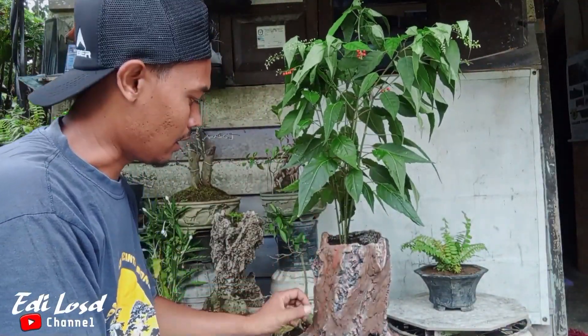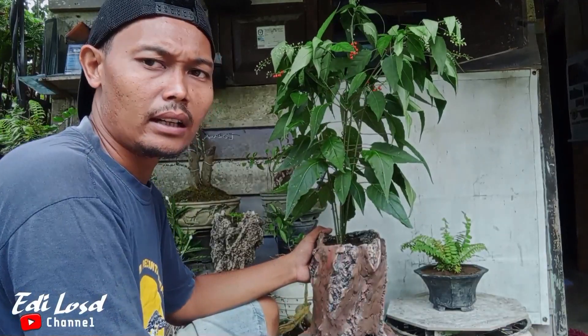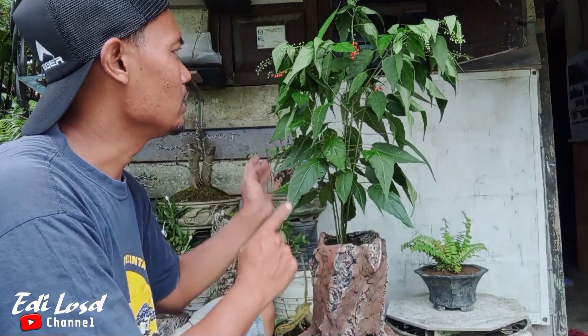Seperti inilah setelah ditanam di pot, tumbuhan liar ini nggak tahu apa namanya. Namun di sini unik, karena buahnya sangat merah dan cantik.